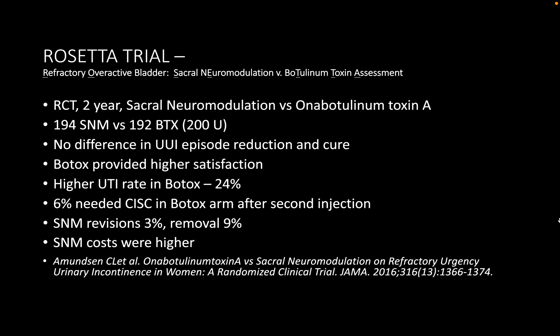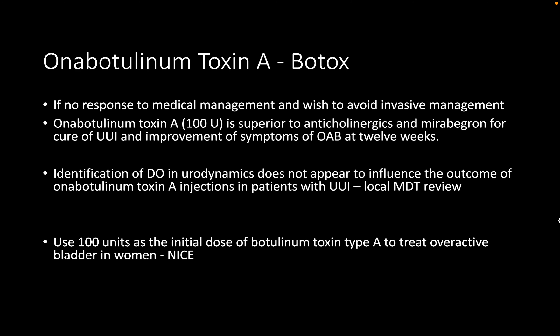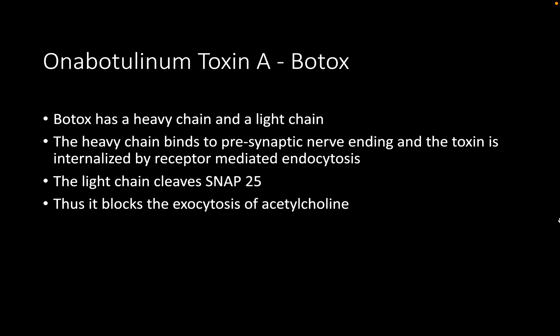Some surgeons proceed to Botox without urodynamics, but performing urodynamics before any surgical intervention is appropriate. An important point missed was teaching intermittent self-catheterization before Botox administration, so the patient is prepared in case of post-operative retention. Regarding Botox mechanism: the heavy chain binds to pre-synaptic nerve endings enabling internalization, and the light chain cleaves SNAP-25, blocking exocytosis of acetylcholine.